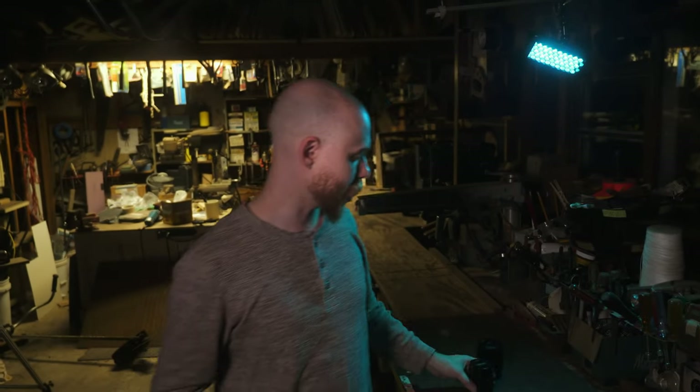Hey guys, welcome back. I'm Rhett Thompson, a filmmaker and videographer, and today I'm checking out two of the fastest premium prime lenses for the GH5 and micro four-thirds system — the Voigtlander 42.5 f0.95 and the Leica 42.5 f1.2. Let's check them out.